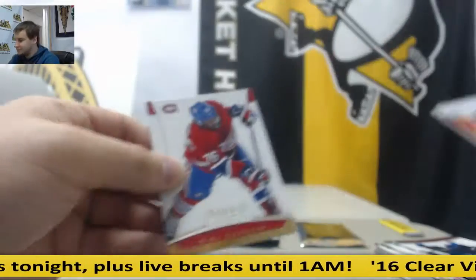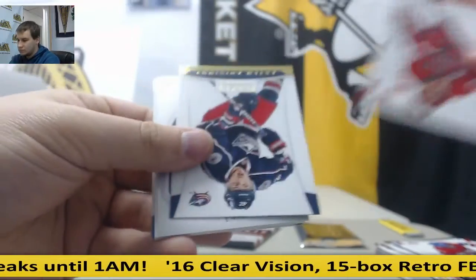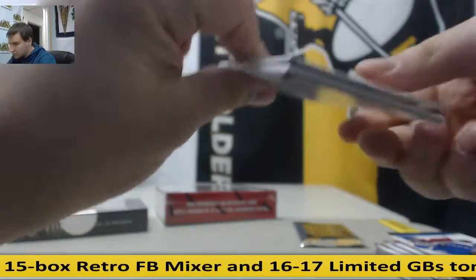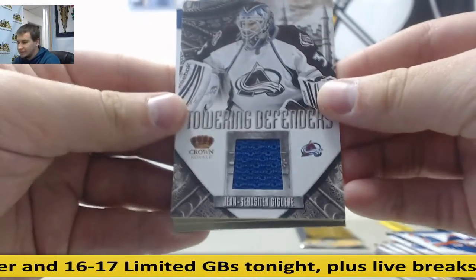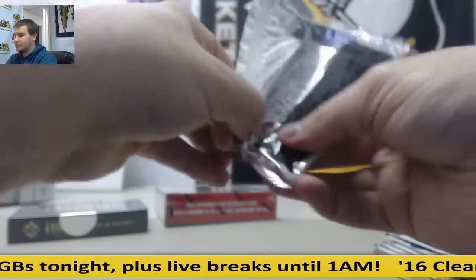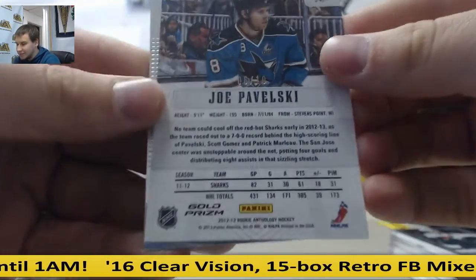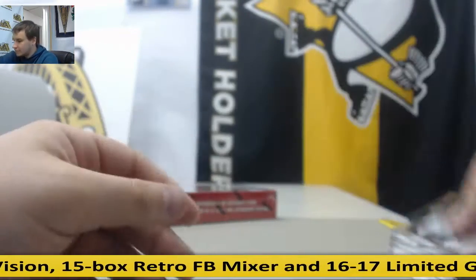Jordan Nolan, 999. And for the Avalanche — John Sebastian Jaguer, Towering Defenders Jersey Relic. And your Prism Pack — you got a gold Joe Pavelski, Gold Prism. Very nice — that is 6 of 10. Joe Pavelski Gold, very nice right there.